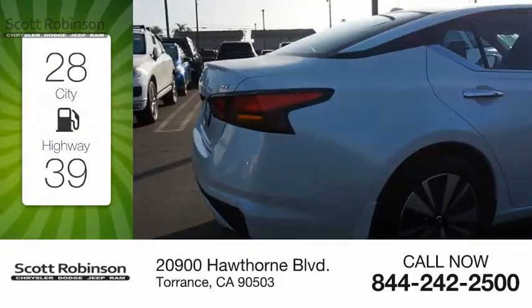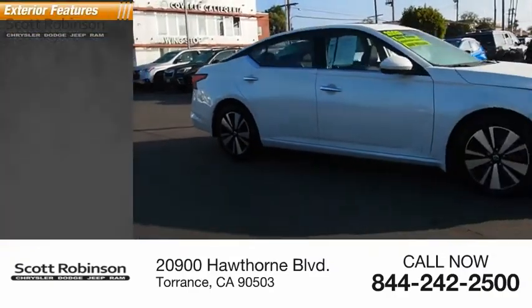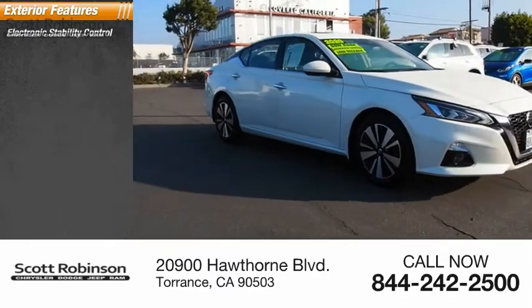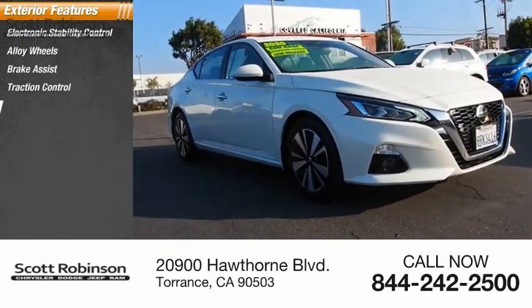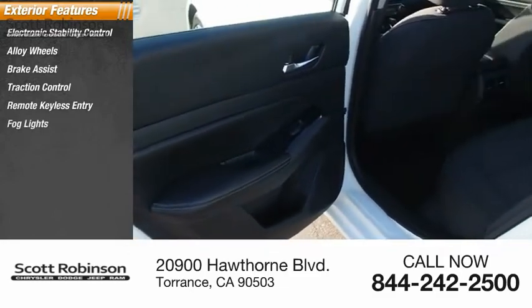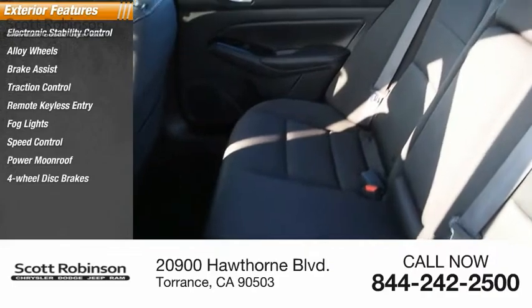This vehicle has less than 10,000 miles. Here are some of this vehicle's great options: electronic stability control, alloy wheels, brake assist, traction control, remote keyless entry, fog lights, speed control, power moonroof, and four-wheel disc brakes.